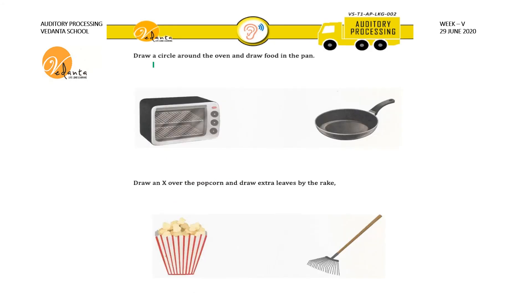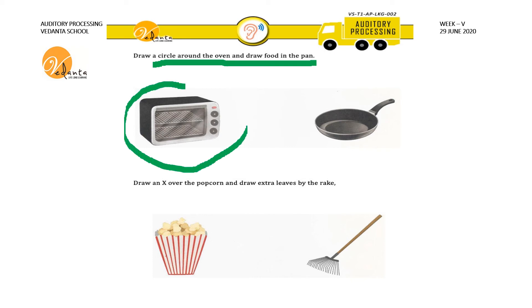In this sheet, draw a circle around the oven and draw food in the pan. Draw a circle around the oven like this. And draw food in the pan — you can draw any food in the pan like this. Draw an X over the popcorn and draw extra leaves by the twig. Draw an X over the popcorn like this. Draw extra leaves by the twig.